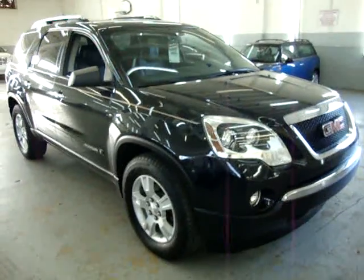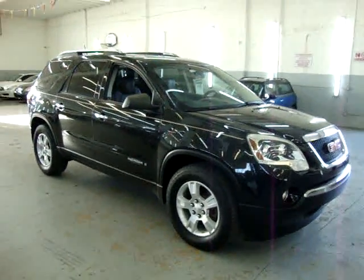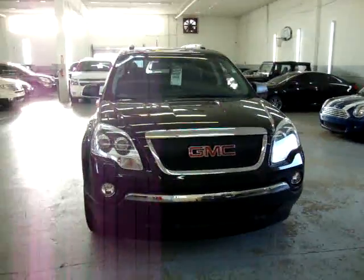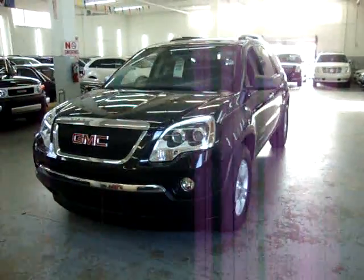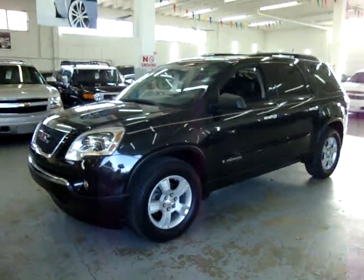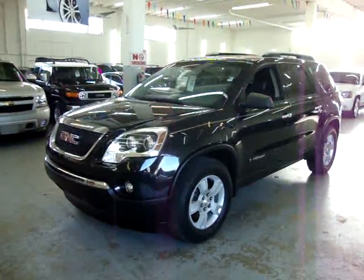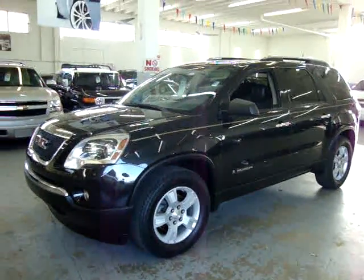If you require financing, we have options available for all types of credit — excellent rates for good credit and special financing for not-so-good credit. If you're pre-approving from a distance, visit VehicleMax.net, click the silver 'Apply for Credit' tab on the homepage, fill it out, click submit, and call us so we can retrieve your application and get you pre-approved. Thank you for watching our video at VehicleMax.net.